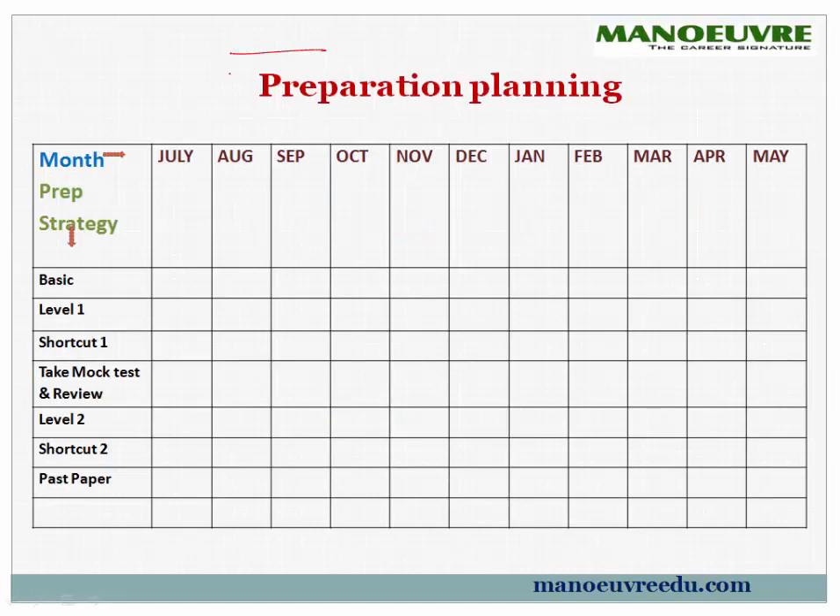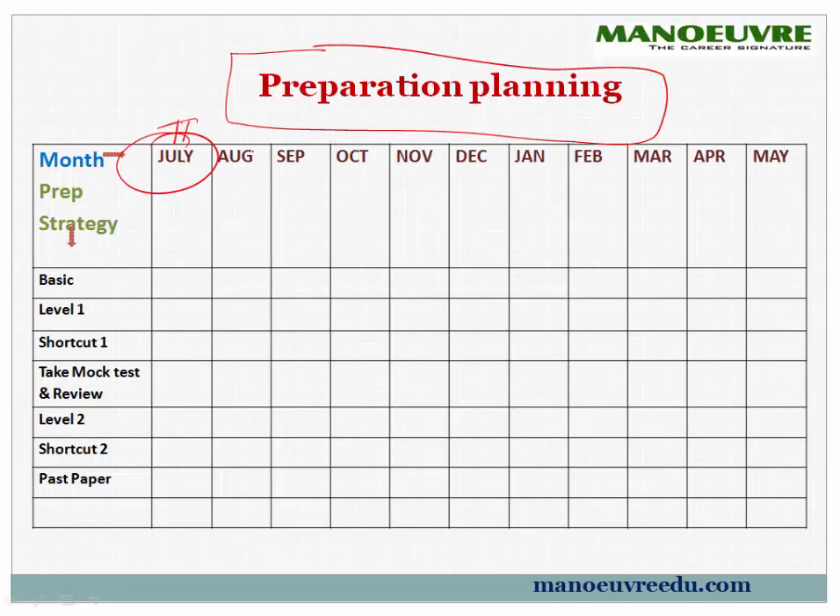Coming to preparation planning — that is very important. As of now, mid-July is going on, so we have July, August, September, October, November, December, January, February, March, and April. May will be your exam month, so in May there is only revision — no new preparation.